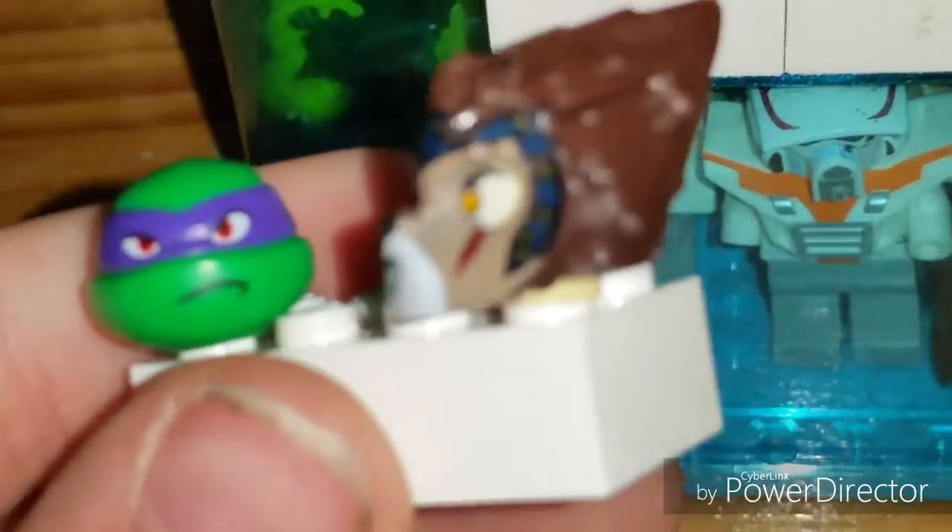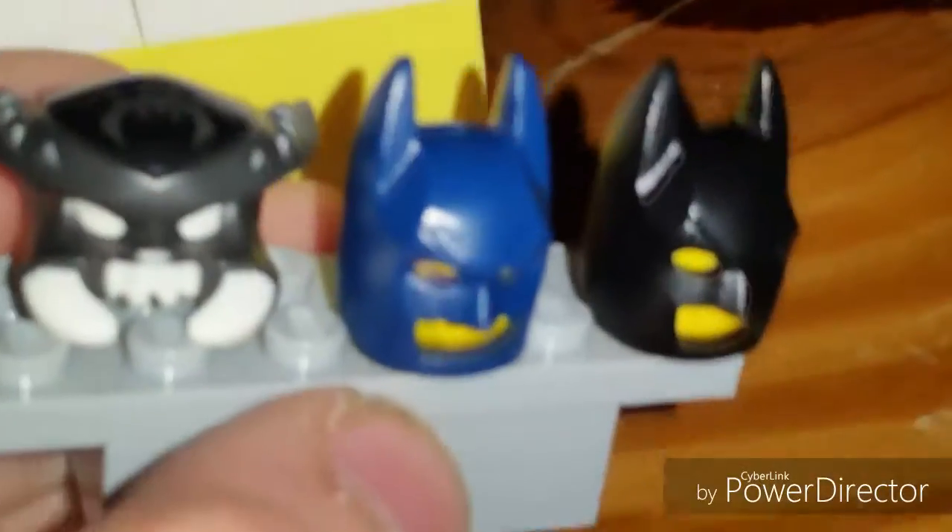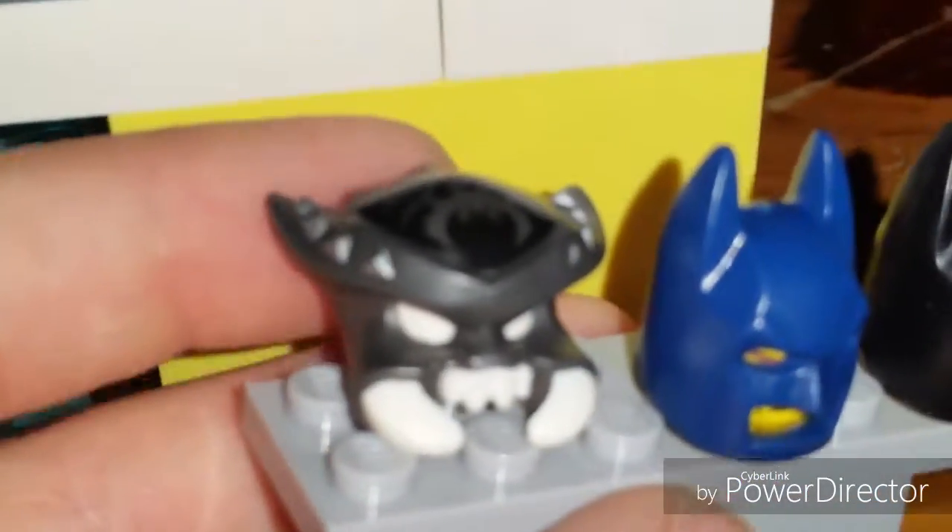Here's the first little counter. There's a Teenage Mutant Ninja Turtles head — I noticed it has red eyes. And you have a Lego Chima mask over here, two Batman masks, and another Lego Chima scorpion mask.